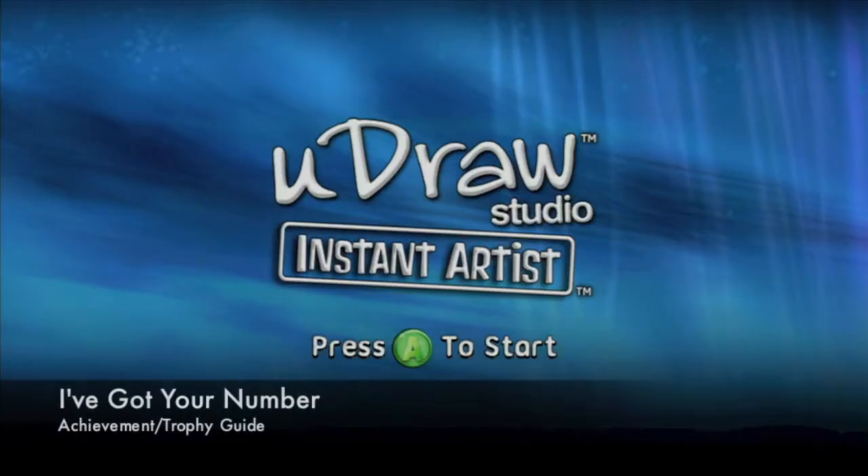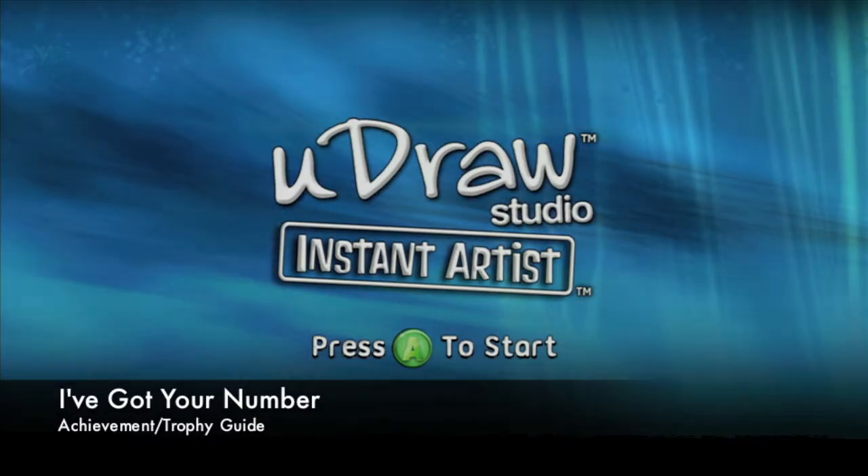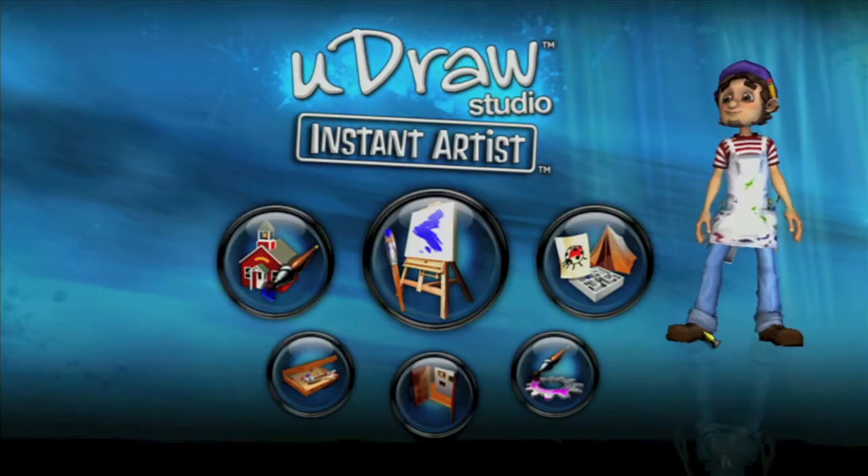Hey everybody, it's John here from vidgamiac.com. Here we are in Instant Artist again, grabbing the 'I've Got Your Number' Achievement, which is to do one of those number fill-ins.